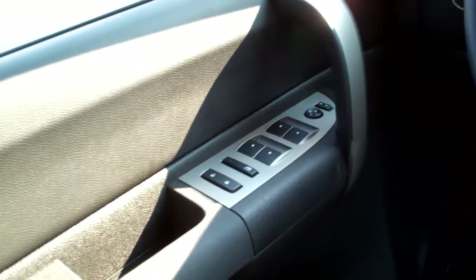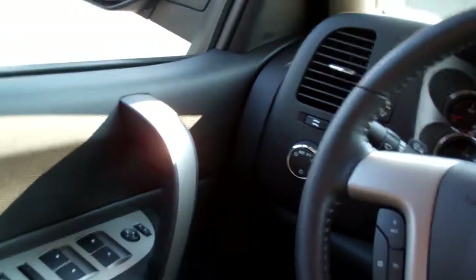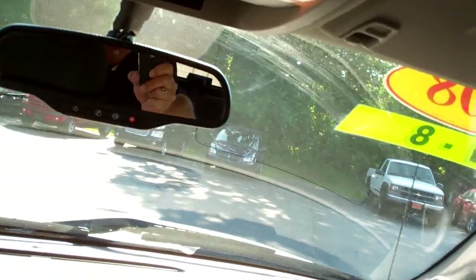Power windows, door locks, and power mirrors for the driver, and a power seat of course. Auto headlights, more info gauges, nice big analog gauges. OnStar, courtesy lights.